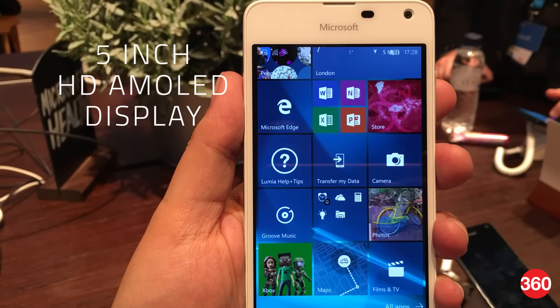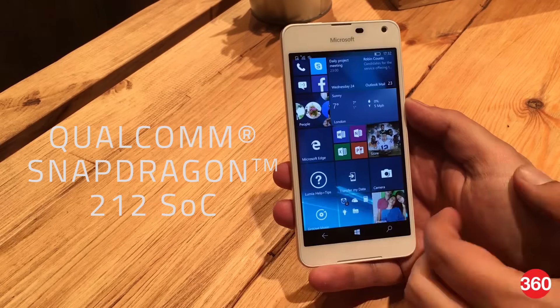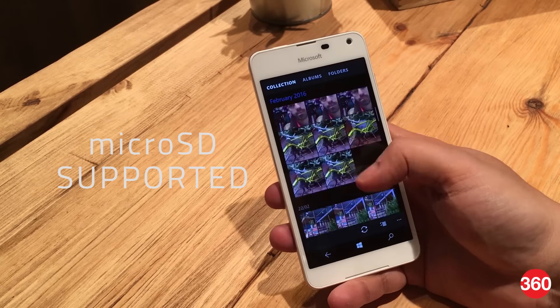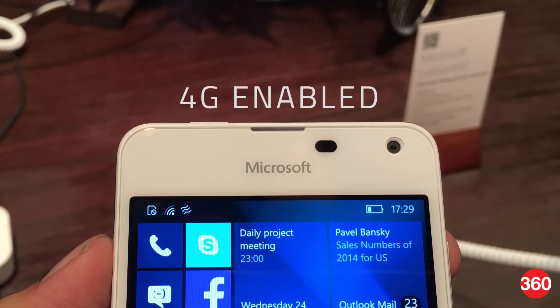It features a metal frame and a 5-inch HD AMOLED display with Gorilla Glass 3. The phone is powered by a Qualcomm Snapdragon 212 SoC, 1GB of RAM, and 16GB of on-board storage plus support for a microSD card. It also has a removable 2000mAh battery and supports 4G connectivity.